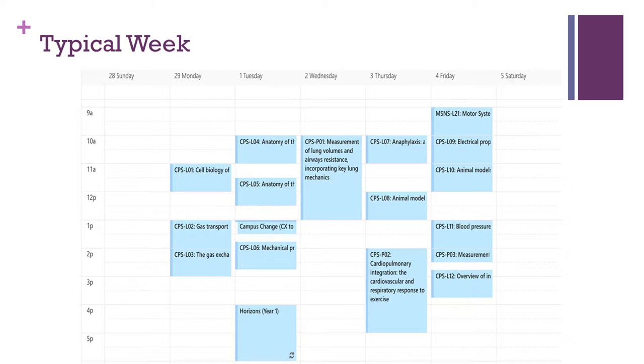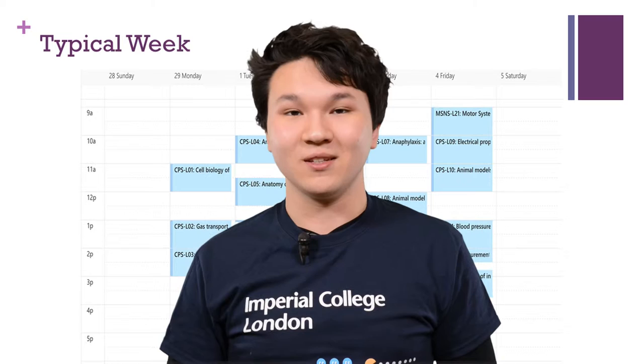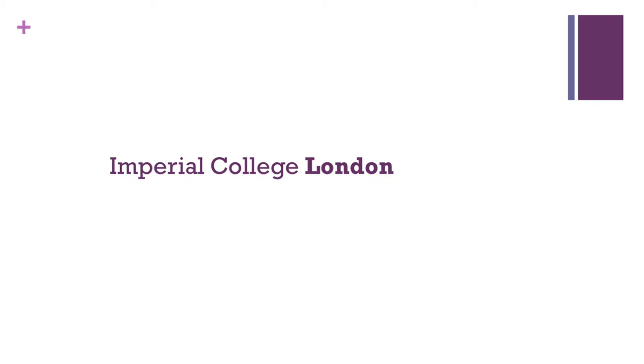The approximate number of contact hours for a biomedical scientist in year one is around 10 to 25 hours, and the majority of that time is spent in lectures, but you also have practicals, tutorials, TBL sessions, and anatomy where you'll do pro-section in an anatomy dissection room. Just because we don't have as many contact hours as, say, engineers doesn't mean we have less work — it just means we need to take our own time to digest the information and read around the subject.